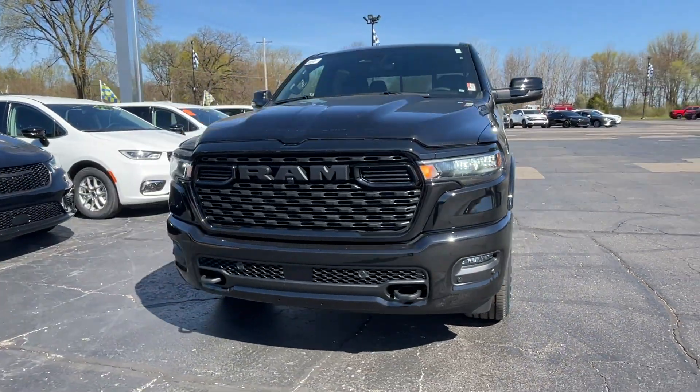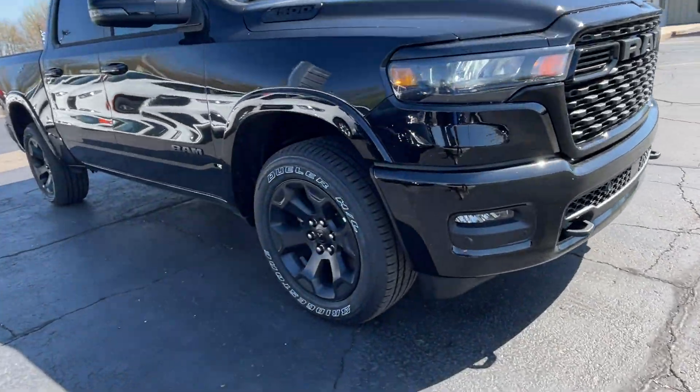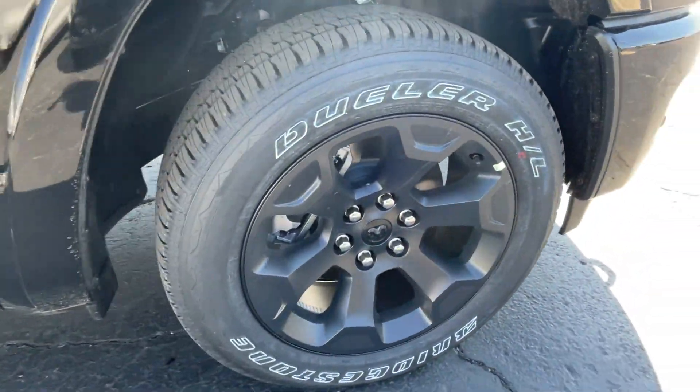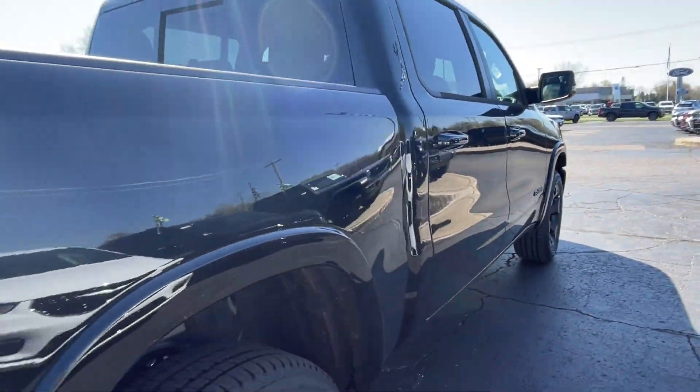2025 Ram 1500 — this pickup truck offers two full rows of seating for premium comfort. Never get bored with the numerous premium built-in features, such as cross traffic alert.